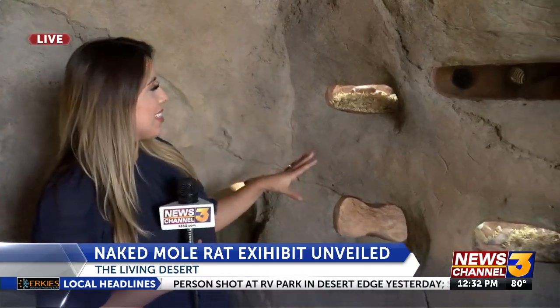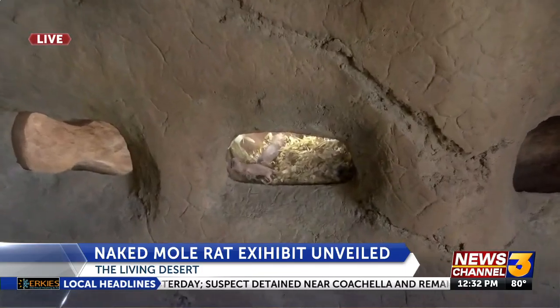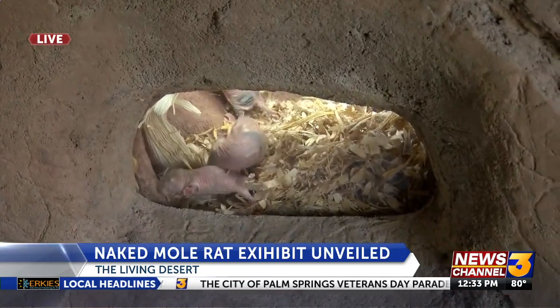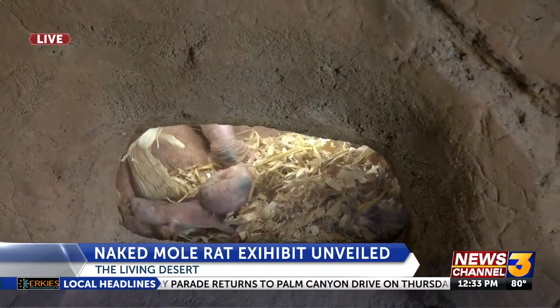We're in the naked mole rat exhibit. We didn't get to see them this morning, but they have been introduced to their habitat a few hours ago — finally, this is their home. They're in little burrows. This morning we did see the backside of it, which is a bunch of tubes, but this is what it looks like on the outside.